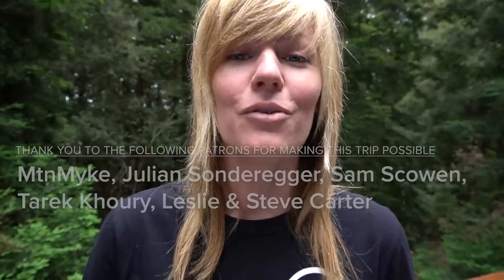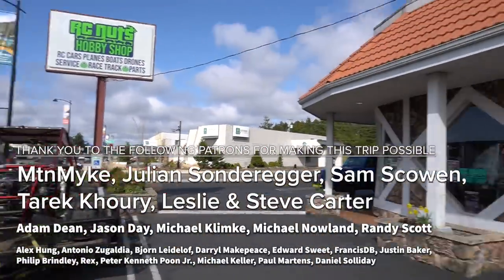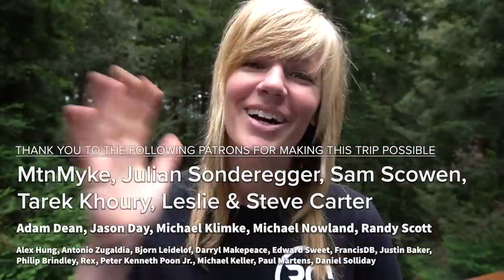Thank you so much for showing me around. Thank you for coming and stopping by our store — beautiful day outside, wishing you guys all the success. Our next stop, we're headed down south to Florence, Oregon to check out RC Nuts hobby shop. If you guys don't want to miss it, make sure to subscribe — see you later.